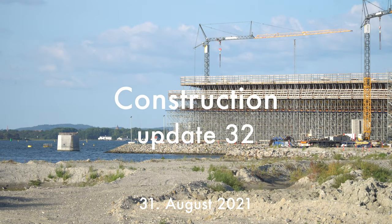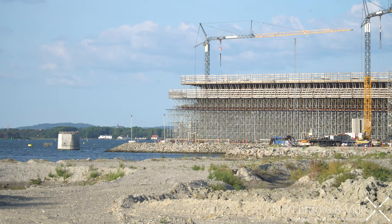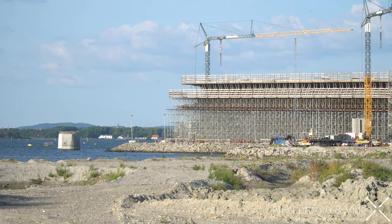Welcome to construction update 32 here from the new Storstrom's Bridge. We are once again on Falster. Let's take the drone in the air and have a closer look at the latest construction.